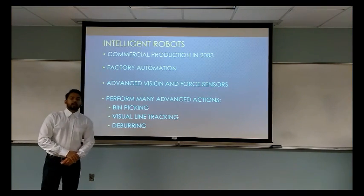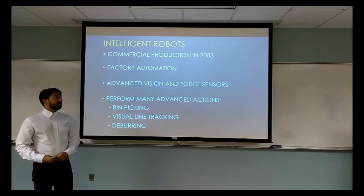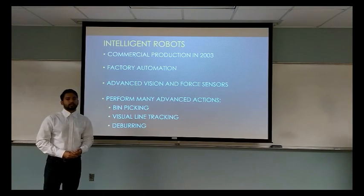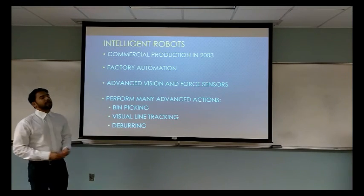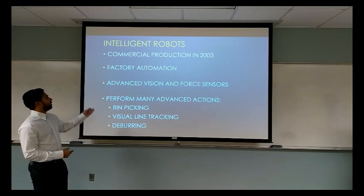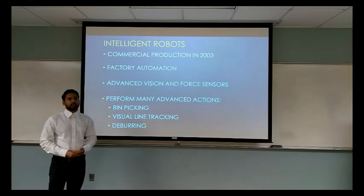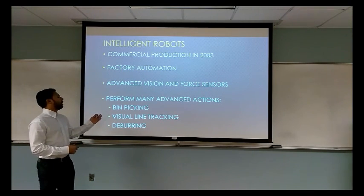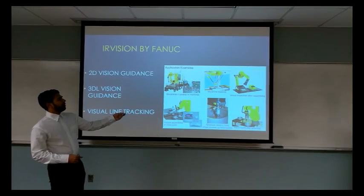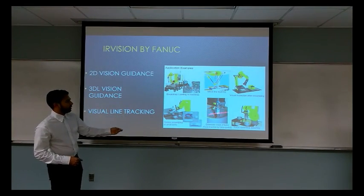FANUC started the commercial production of its intelligent robots in 2003. This allowed many factories to automate their manufacturing processes, thanks to advanced vision and force sensors. These sensors allow robots to perform many advanced actions such as bin picking, visual tracking, and many other actions.